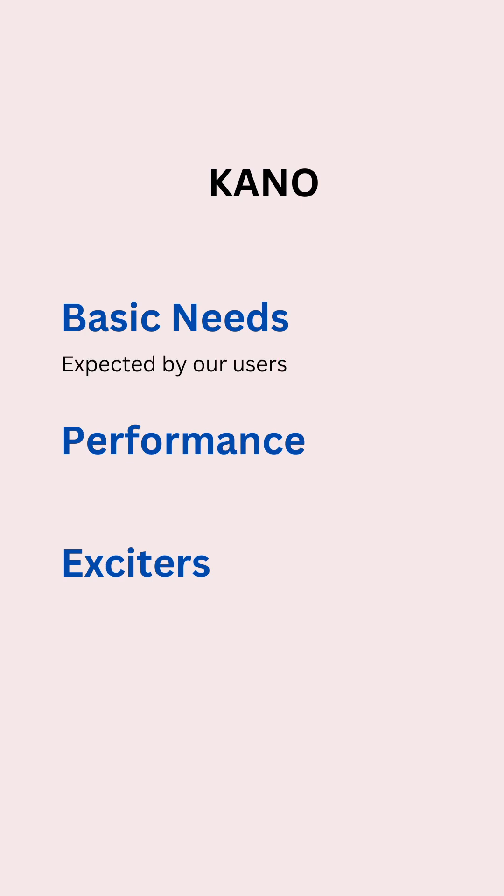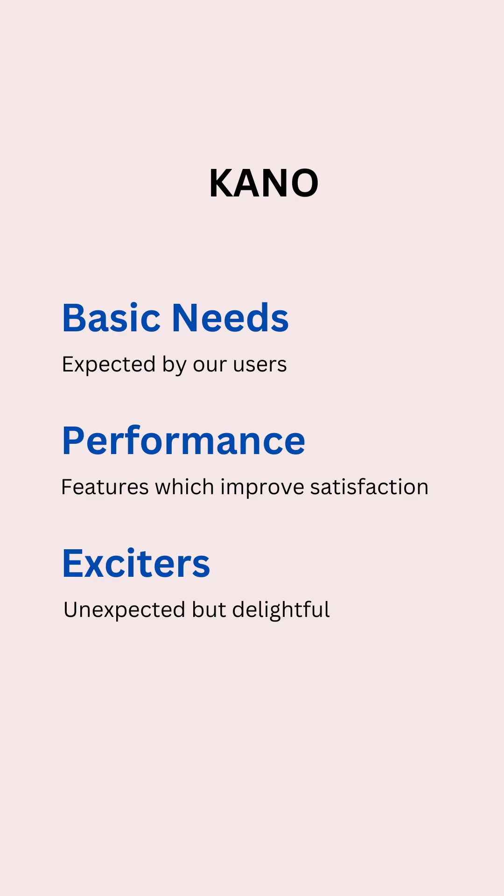Basic needs are the things expected by our users, and if these needs are not fulfilled, this can make a customer seriously dissatisfied. Performance refers to things which can help improve satisfaction — the more these requirements are met, the more a customer is satisfied. And exciters are things which are unexpected but delightful; think of them as features which can pleasantly surprise your customers.